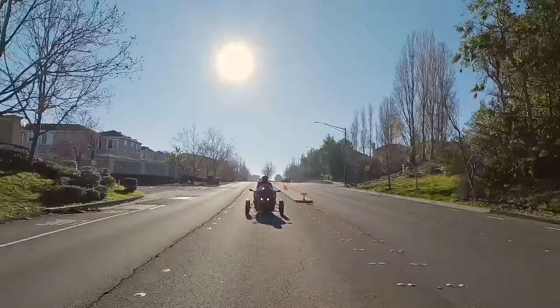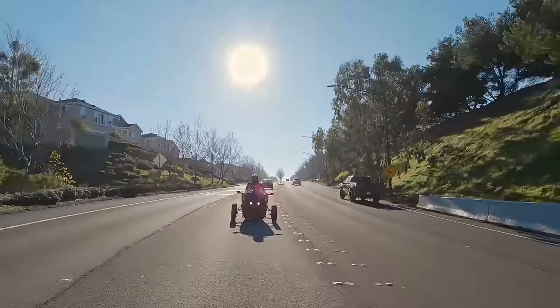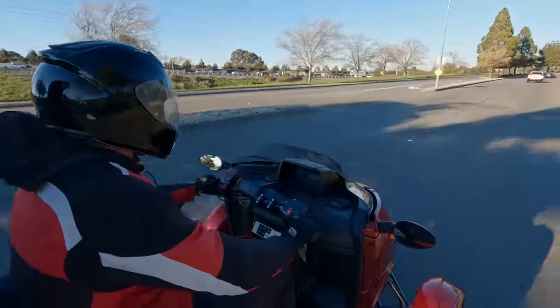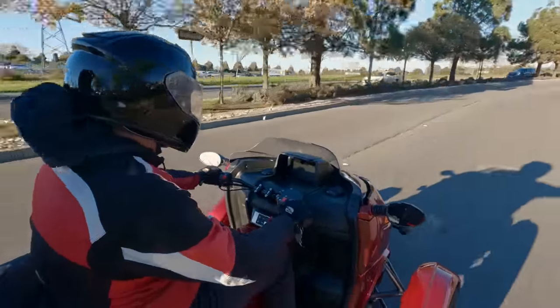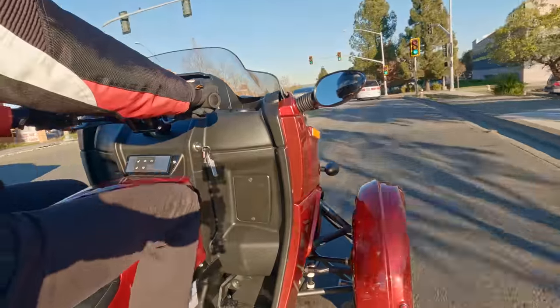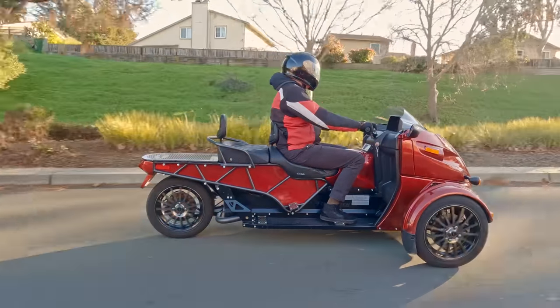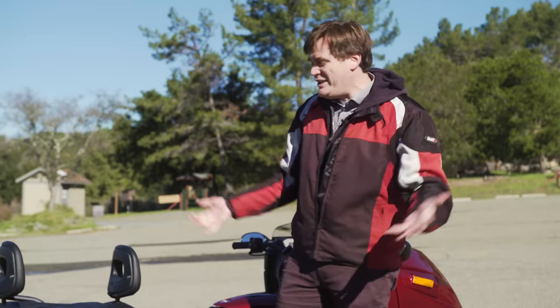As the performance vehicle in the Arcimoto lineup, going fast is sort of the deal — but what I found is that this thing is way more fun at speeds far below its top speed of 75 miles per hour. I took it on winding back roads and a long straight to feel its EV power, but where it really shines is just cruising around town. Got a quick errand? Just hop on it and head up to the shops. Or after a long day of work, hop on for a relaxing ride without pushing it to the limit.